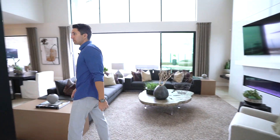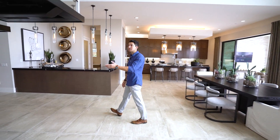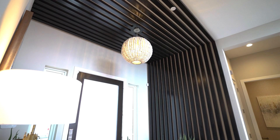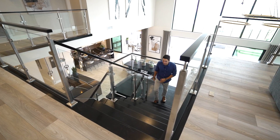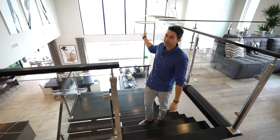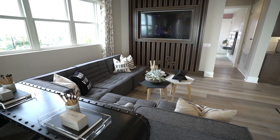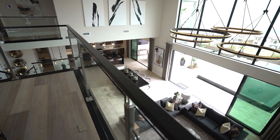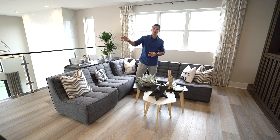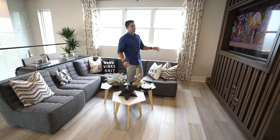That was everything on the first level. Now heading up the dark black wood floating staircase, you can look behind and see the impeccable views of the house with oversized windows looking out to the valley. Up here is a nice loft area with glass railings that open up the space. There's enough room for kids to hang out away from the adults. Built-in speakers above let them listen on the flat screen TV without bothering anyone else.